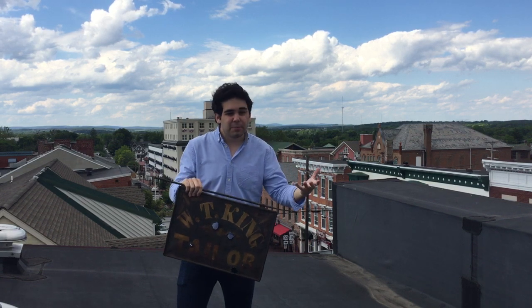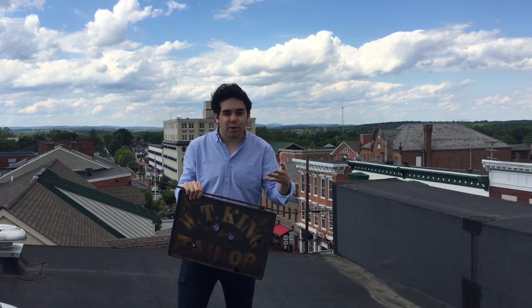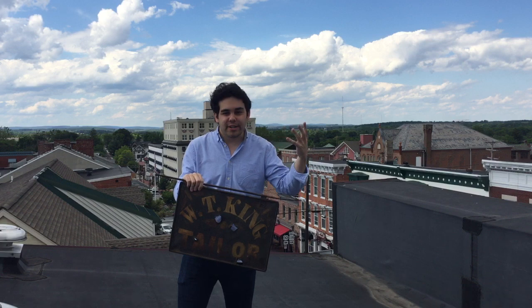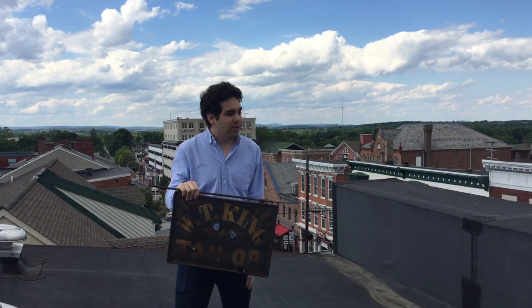So let me bring in Tim Smith, historian and collections manager of the Adams County Historical Society, to talk about the Faunestock House broadly and also the retreat through town, and why scholars, authors, and enthusiasts haven't really paid a lot of attention to the role that the town of Gettysburg played in the battle.